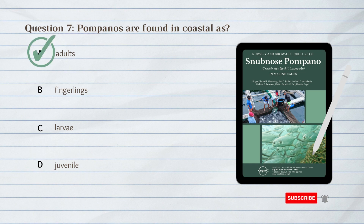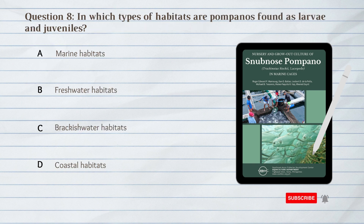A. Adults. Pompanos are found in coastal areas as adults.